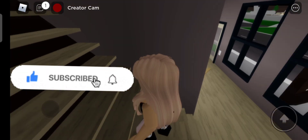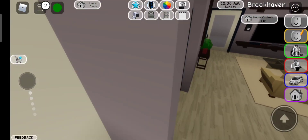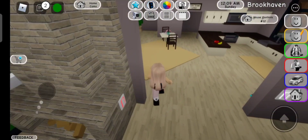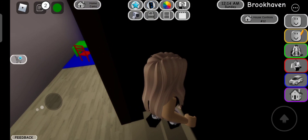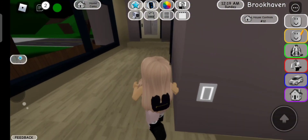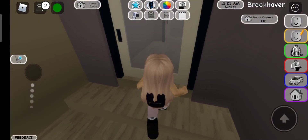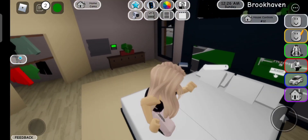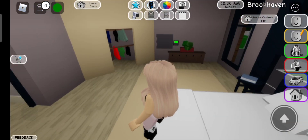I'm going to be showing you the secret room in this house. Do you think it's in the bathroom? No. Do you think it's in the kids' room? No, not at all. Do you think it's in this room? No. Do you think it's in this room? If you did think that — you're right, it is in this room.